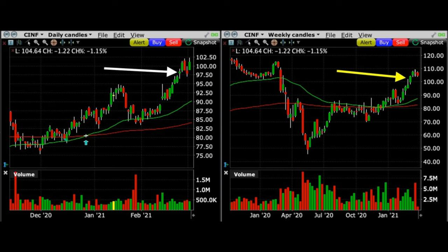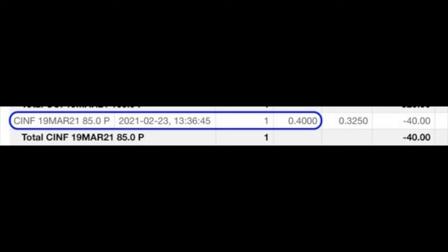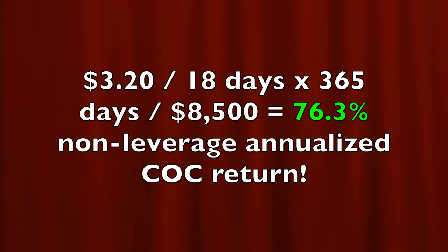That gut instinct turned out to be right as Cincinnati Financial pretty much went sideways over the next couple of days. So we bought this position to close it out and used that capital to enter into a brand new position. In all we were in this position for 18 days and pocketed a net of $3.20 per share. If you annualize that return it equates to a 76.3% non-leveraged annualized return. If you're curious about the annualized return on margin, it equates to a 717% annualized return on margin for this trade.